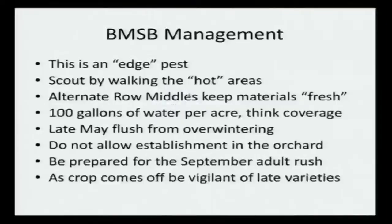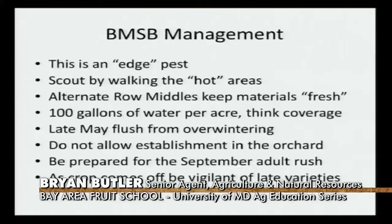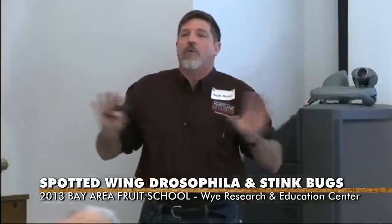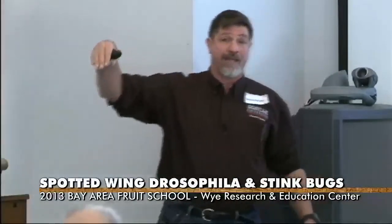That late May flush - that's where I'm going out finding hot spots and looking. I know pretty much in central and western Maryland that about the first week of May I really start to look. By the third week into the fourth week, they're going to be somewhere, and it's going to be that initial flush coming out overwintering. You don't want that one to get established in your orchard. If you can stop that one and not let them get established, you've got a leg up, and you actually can even maybe take a break - not per se that you're not going to do anything, but it's not going to be so intense through the whole season, because they are going to come back in September.